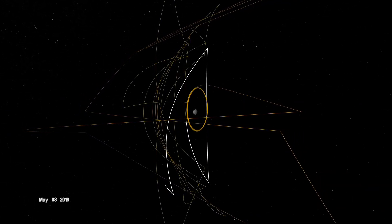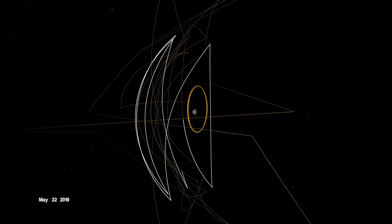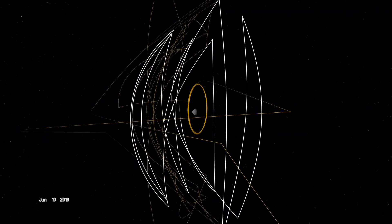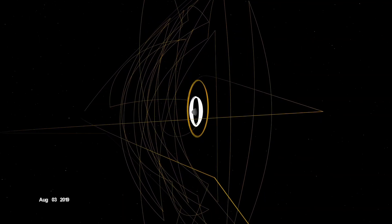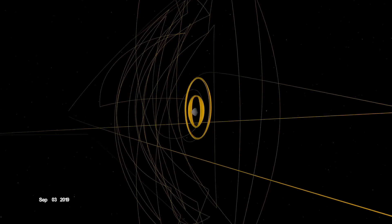During the detailed survey, OSIRIS-REx globally mapped Bennu at only 5 cm per pixel — the highest resolution of any planetary body, including Earth. On June 12, the spacecraft entered a new orbit at just 680 meters, setting another record and establishing a home orbit for the remainder of the mission.